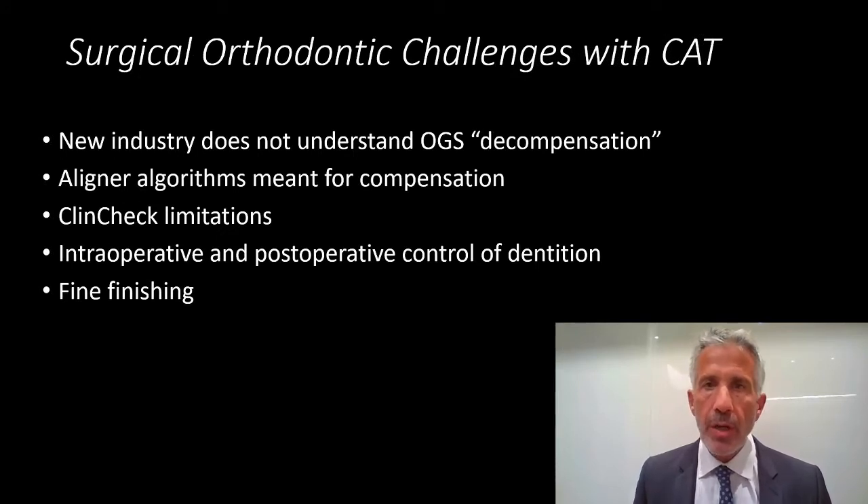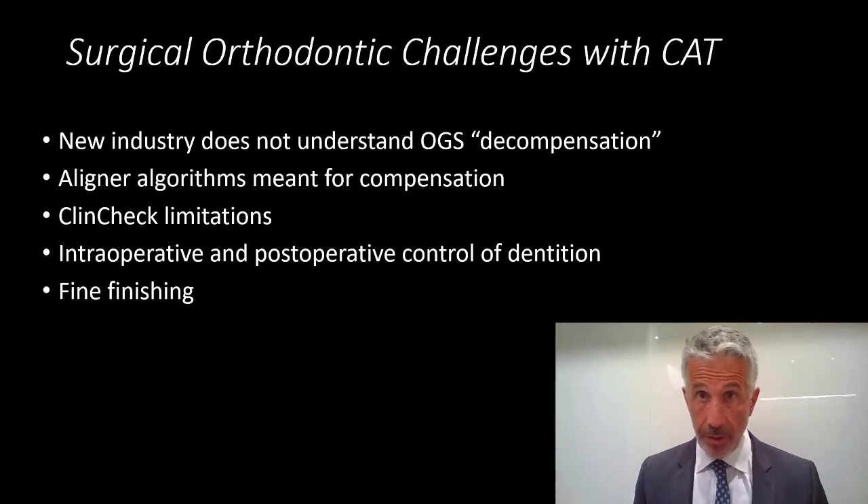The surgical-orthodontic challenges are really specific because it's a new industry. Initially, clear aligner therapy does not understand decompensations because it's meant for compensatory treatment. But over time, this has improved.